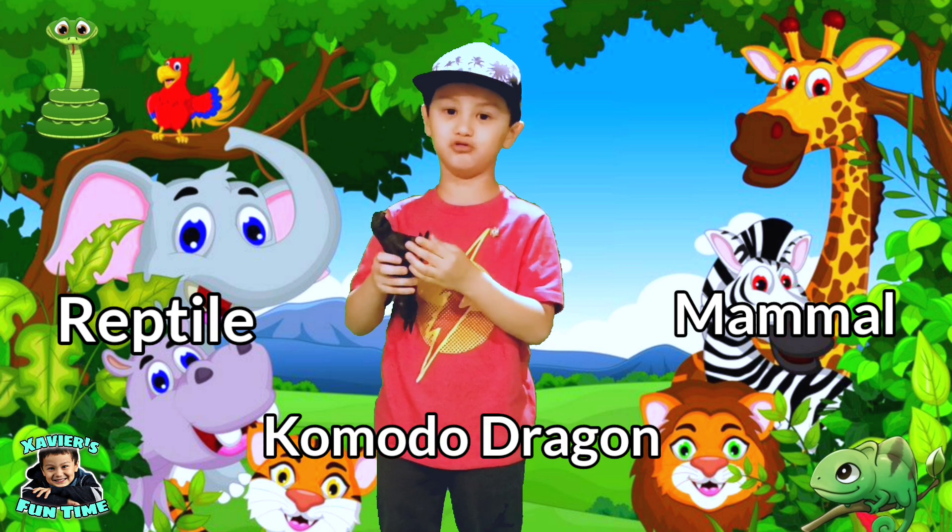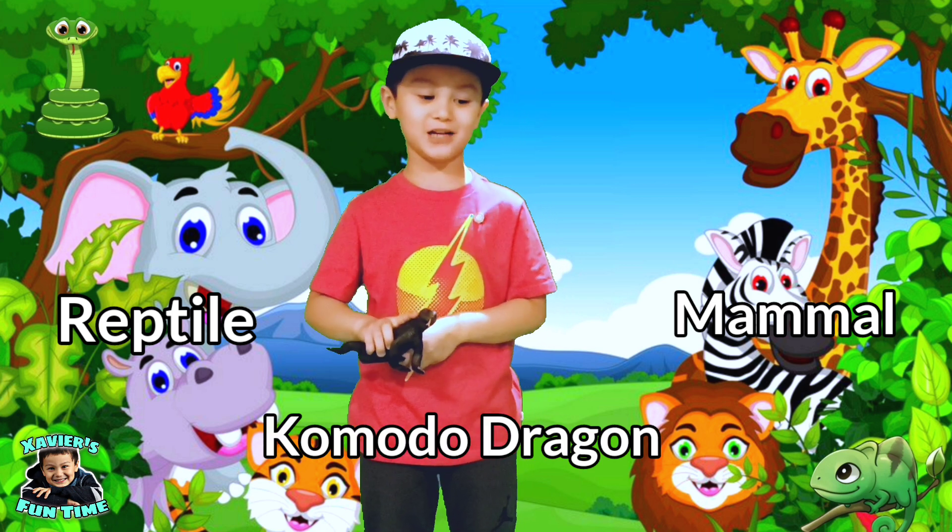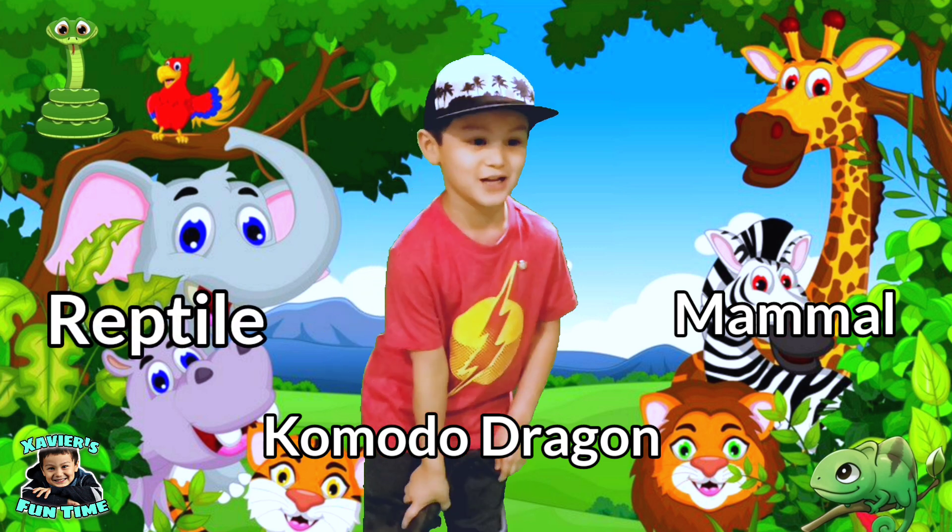This is a Komodo dragon. Is it a mammal or reptile? Yes — it's a reptile.